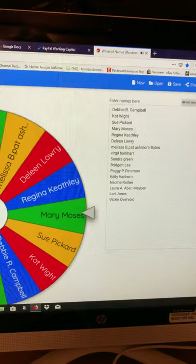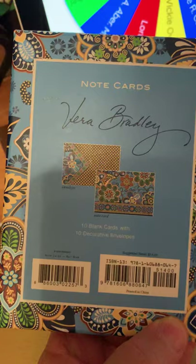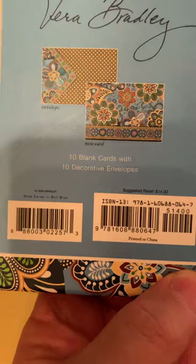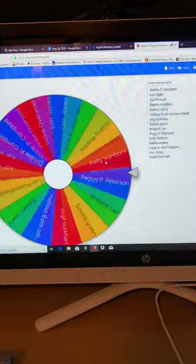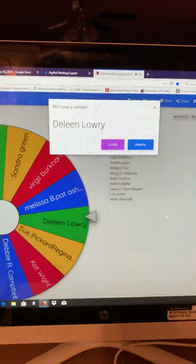Alrighty, and our next item is a Vera Bradley — a set of Vera Bradley note cards. They're brand new in the box. It has ten blank cards with ten decorative envelopes. Some lucky winner is going to get the Vera Bradley. Here we go. The lucky winner is Darlene Lowry! Congratulations, Darlene. We appreciate it very much.